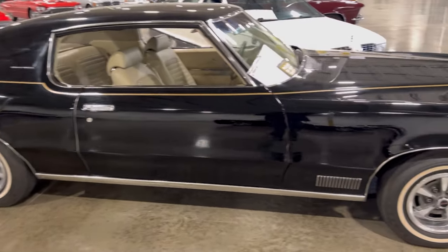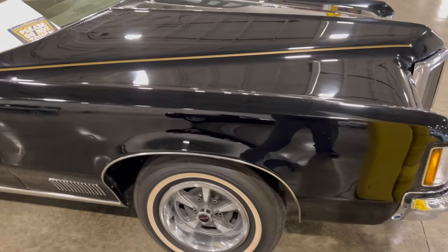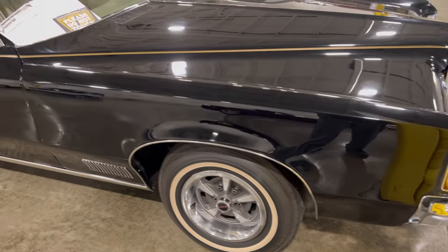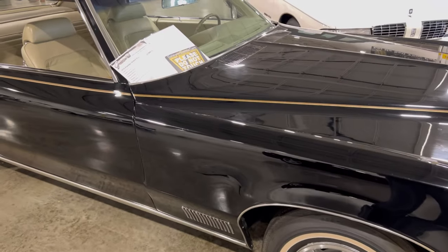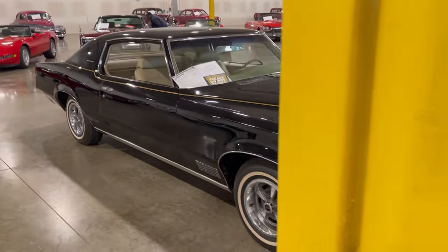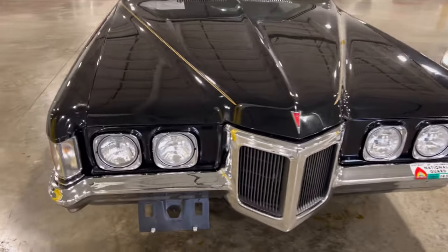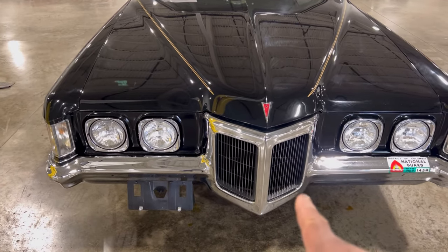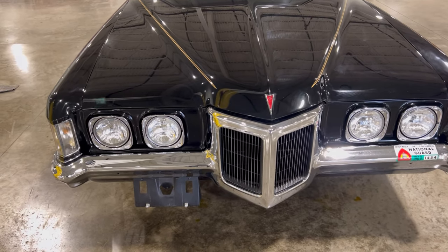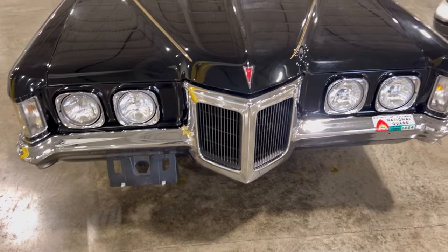But this one here is very, very clean. I thought I'd just take a look at it to show you guys, because when I walked in I said, oh man, they got a Grand Prix in here - that's a clean car. The same traditional Pontiac front end on these things, they were nice back in the day.